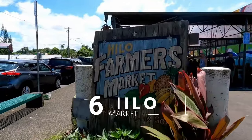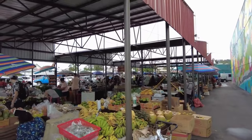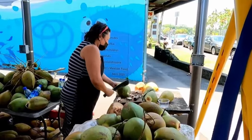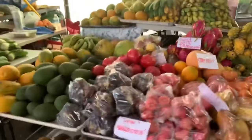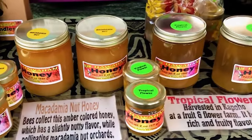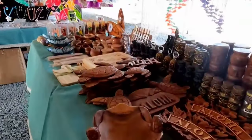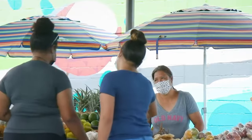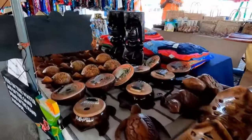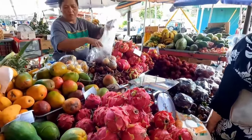Number six: Visit the Hilo Farmer's Market. If you want to dive into the authentic culture and fresh flavors of the Big Island, don't miss a visit to the Hilo Farmer's Market — a treasure trove of vibrant tropical fruits like papayas, mangoes, and rambutan, alongside locally grown herbs, spices, flowers, unique crafts, artwork, and souvenirs. By buying from vendors here, you'll directly support the island's agricultural community. The market is open every day, but Wednesdays and Saturdays are the big market days. Bring cash, as not all vendors accept credit cards.